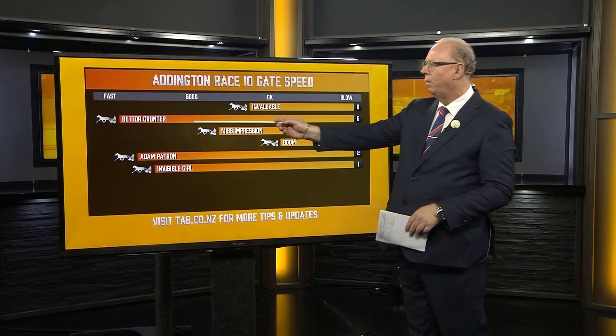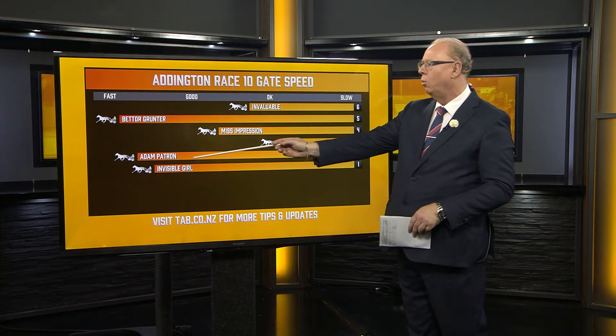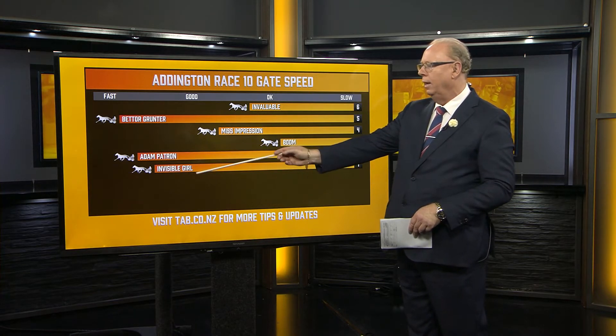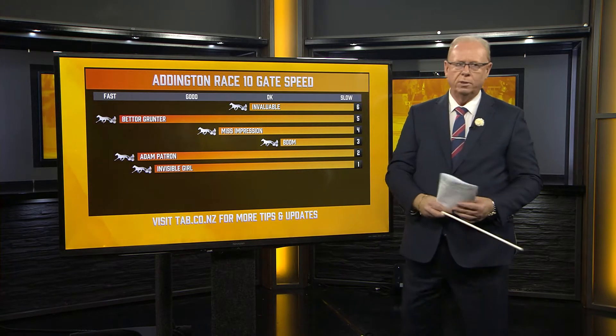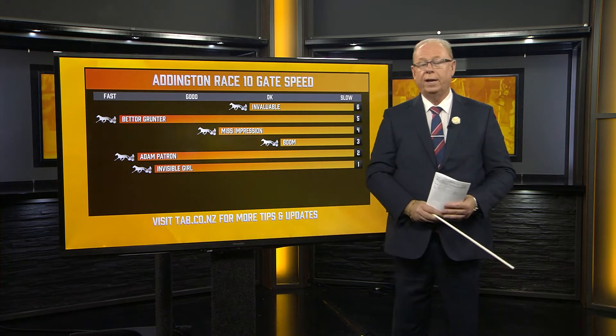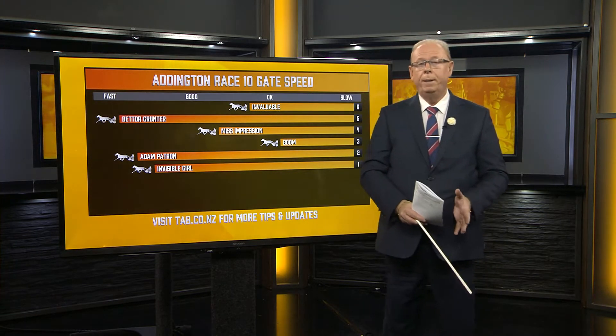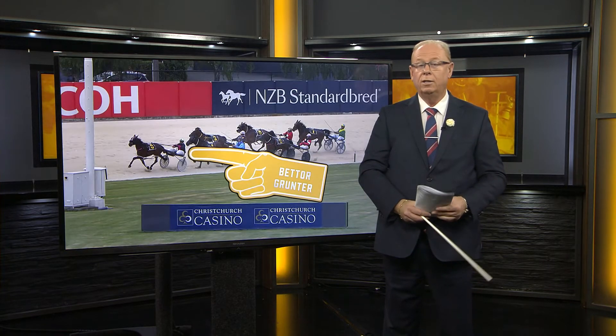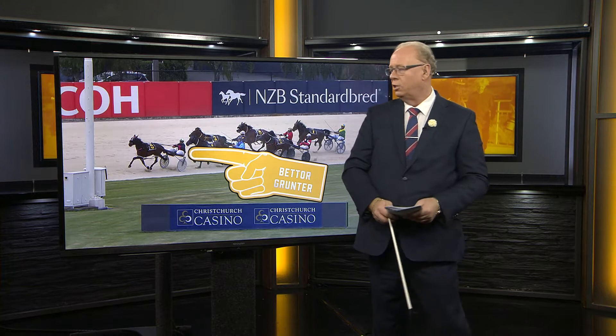It's drawn out wide but it can accelerate and I think it'll go forward. Adam Patron will get involved early — it likes to go forward. Gavin Smith is drawn nicely and Invisible Girl on its past performances is always one that fires off the gate. So plenty of gate speed here, but Better Grunter for us may be the one to find the front after about 400 metres.